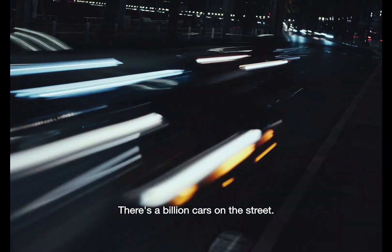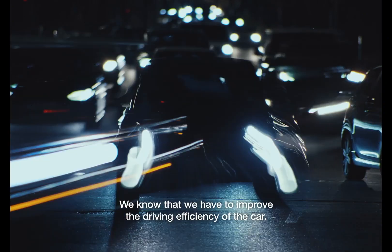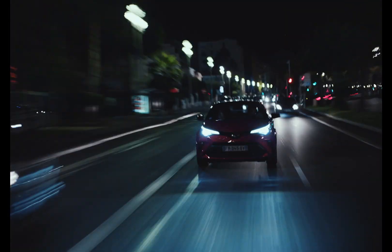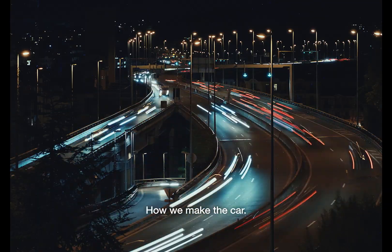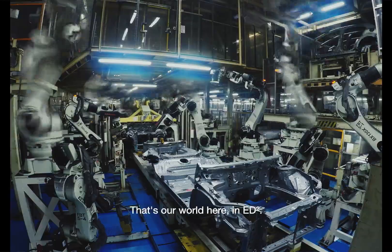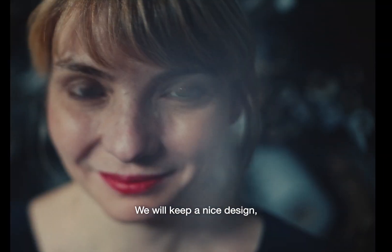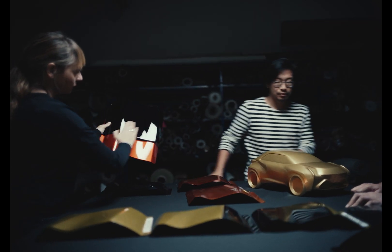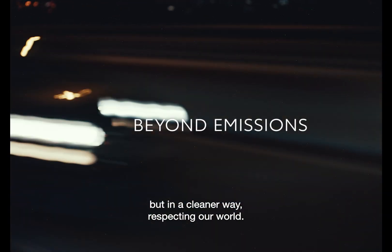There are millions of cars in the street. We know that we have to improve the driving efficiency of the car, but what is also very important is the process — how we make the car. That's our role here in Ely Square. We will keep a nice design, but in a cleaner way, respecting our world.